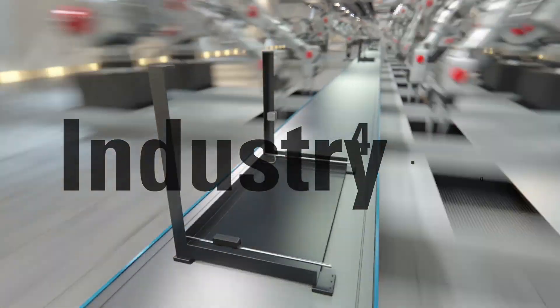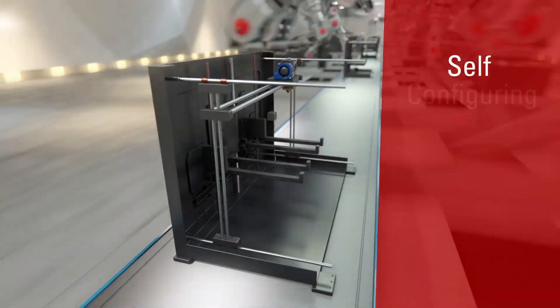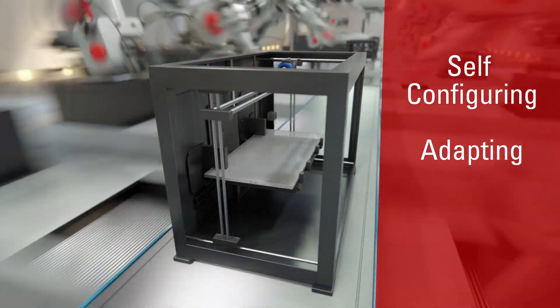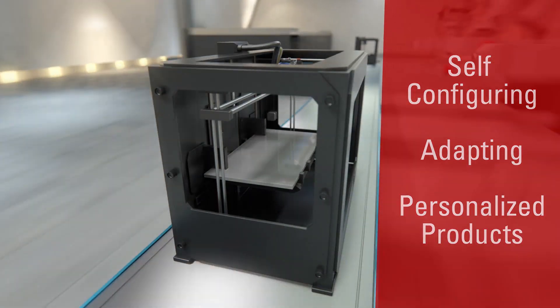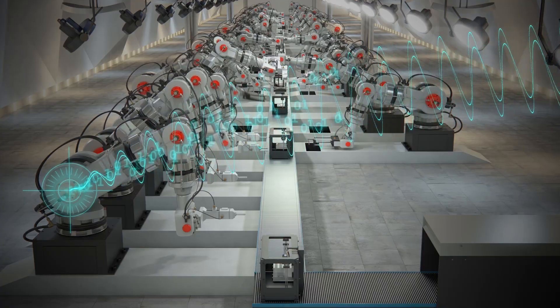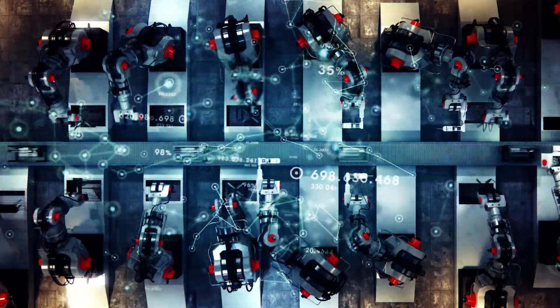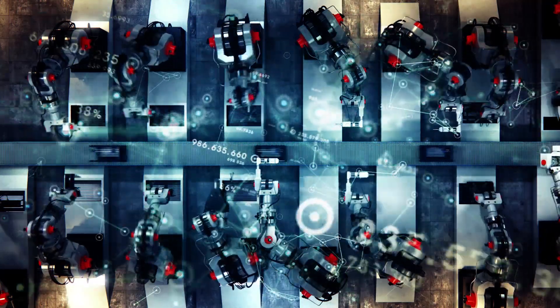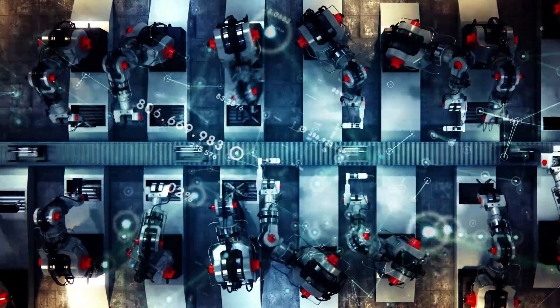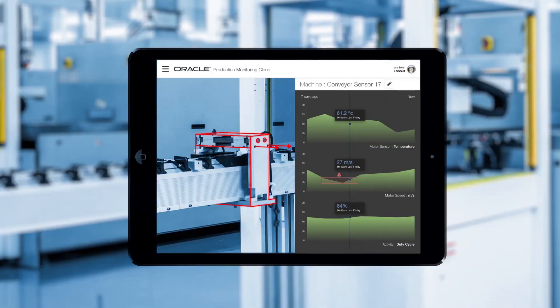Industry 4.0, the fourth industrial revolution is here. Machines are self-configuring and adapting to efficiently create personalized products. To succeed in Industry 4.0, we will need smart sensors onboarded to a computationally superior IoT platform, big data analytics, algorithms, and location technologies to derive real-time, context-specific insights, as well as augmented human-machine interfaces and mobile devices to communicate real-time instructions to the physical world.